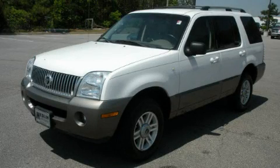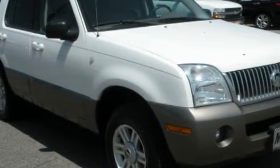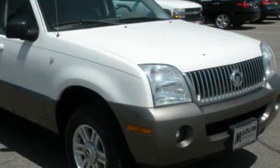This is a 2004 Mercury Mountaineer — for when safety, size, and space are of importance. It features a 4.0-liter six-cylinder engine, an automatic transmission, and all-wheel drive.